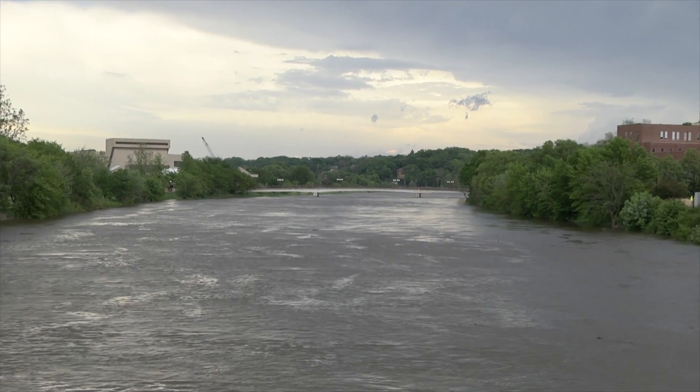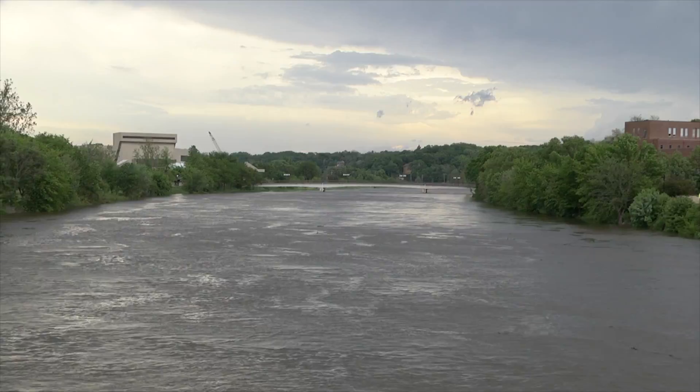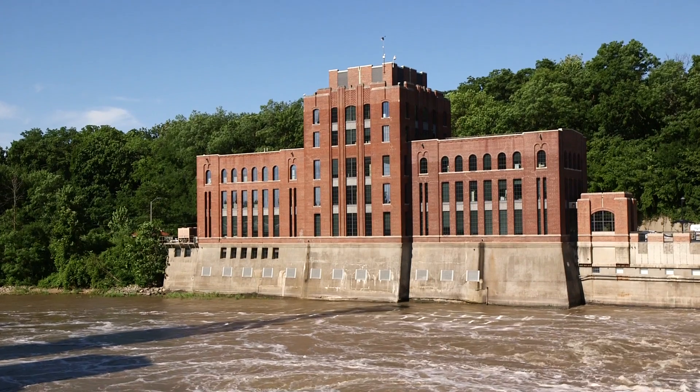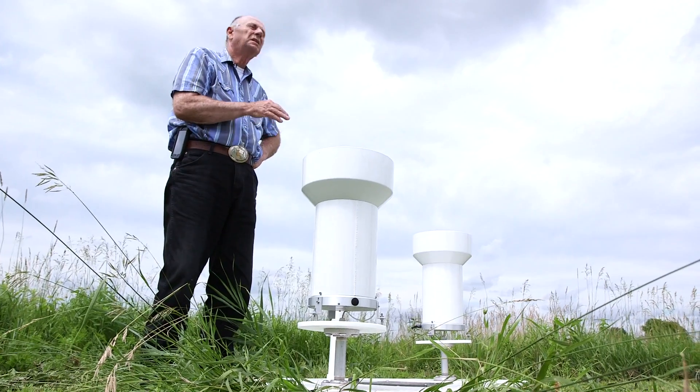The goal of the HUD funding is to reduce stream flow during heavy rainfall events as well as improve water quality during all periods of the year. The Iowa Flood Center's role in that project is to assist with monitoring, modeling, outreach, and communications.